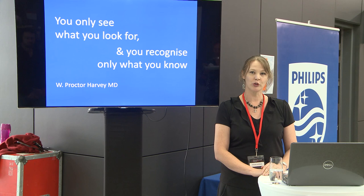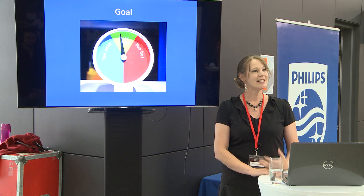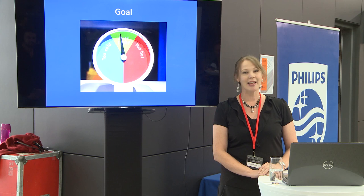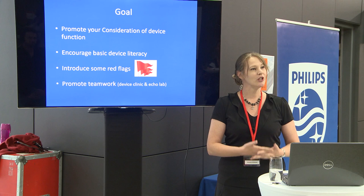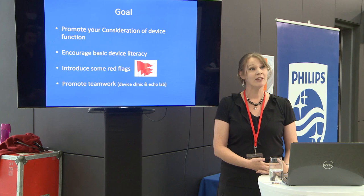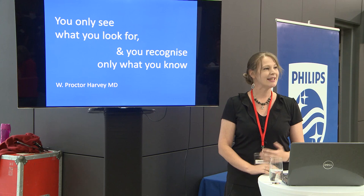A very good quote for all of medicine is: you only see what you look for, and you only recognize what you know. So if you don't know what you're looking for, there could be major problems right in front of your face and you won't even see them. My goal is to give you some things to recognize so that you learn to pay just enough attention that you can bring in the heavyweights if you think there might be a problem. I'm going to get pacing on your radar, encourage you to develop basic device literacy, give you some red flags, and in doing all of this strengthen your relationship with your pacemaker people.